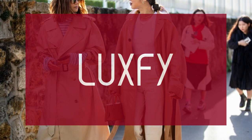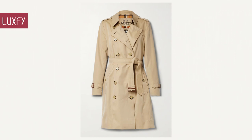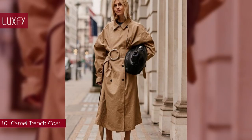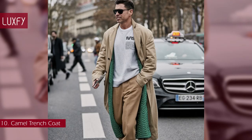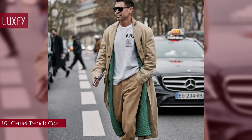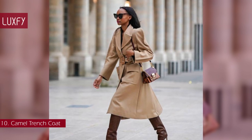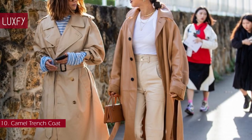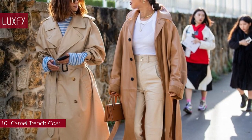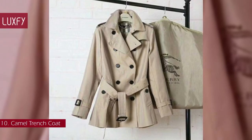If you are new here, welcome — be sure to subscribe and check out my new website, luxify.com. Number 10: Camel Trench Coat. Trench coats are perfect for fall, winter, and spring, and even on those rainy summer days. They are classic pieces that everyone needs. It was during the First World War that this now iconic garment took the shape we know today — a form that remains current despite being more than 100 years old. People have been using trench coats for more than a century, and if that doesn't prove they won't go out of style, then nothing will.